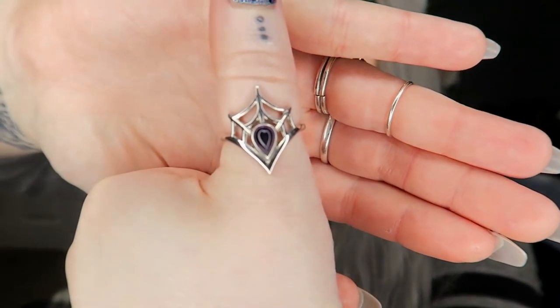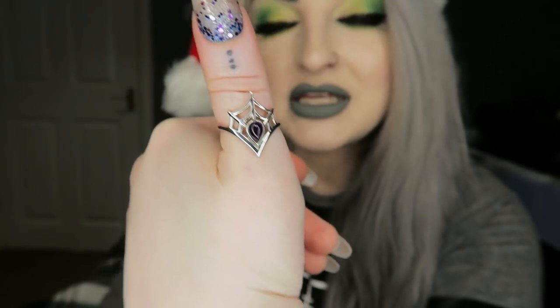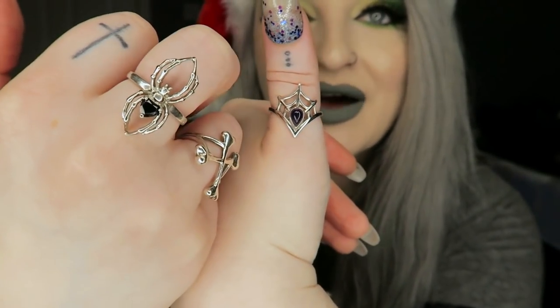So that is Chili, and then the first thing I'm gonna show you that's not alive is this ring. I got a new thumb ring from As Above So Below — it's a cobweb with an amethyst in the middle. It's from the same place that I got this spider one from, so that is my new thumb ring.